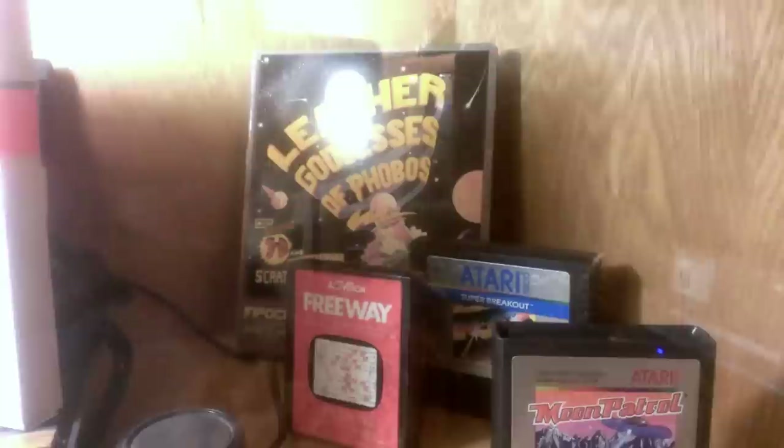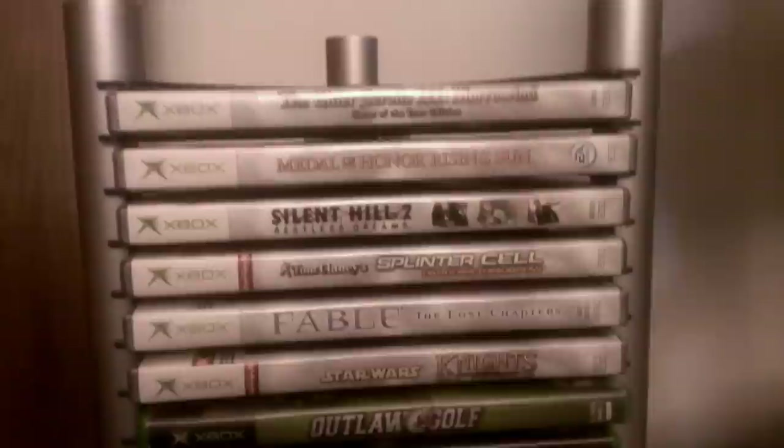Moving over here we've got our original Xbox games — some of them. Some of the better titles here are Morrowind, Silent Hill 2, Fable, and Knights of the Old Republic.